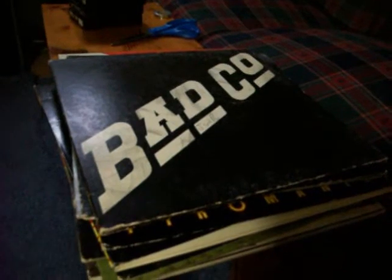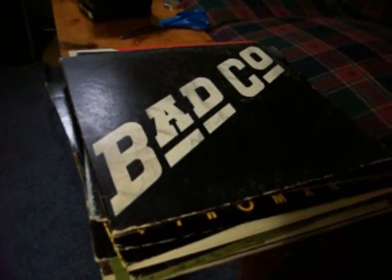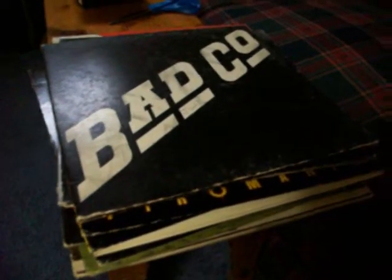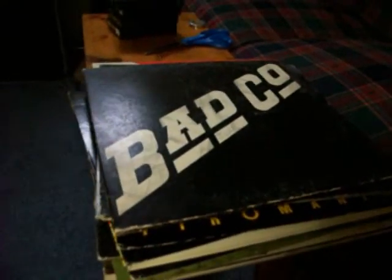Okay, got some new albums here today to show you guys. I just thought I'd share one of my — I can't really call it a deal — I paid $5 a piece for these LPs, but they're all good albums, so consider it that.